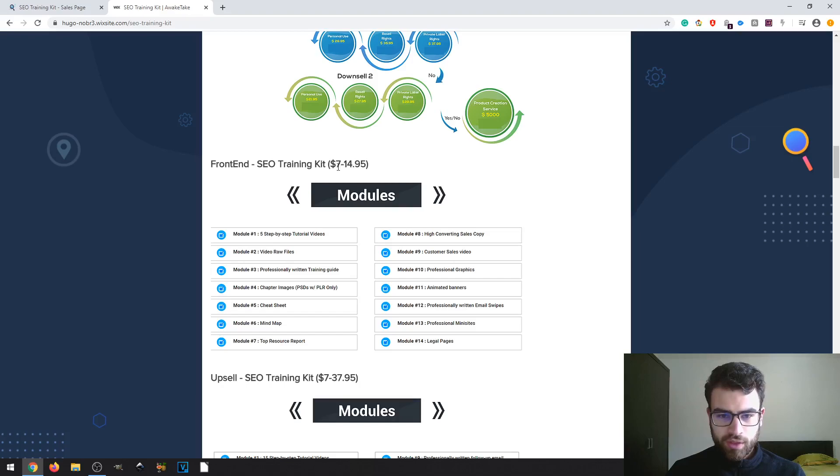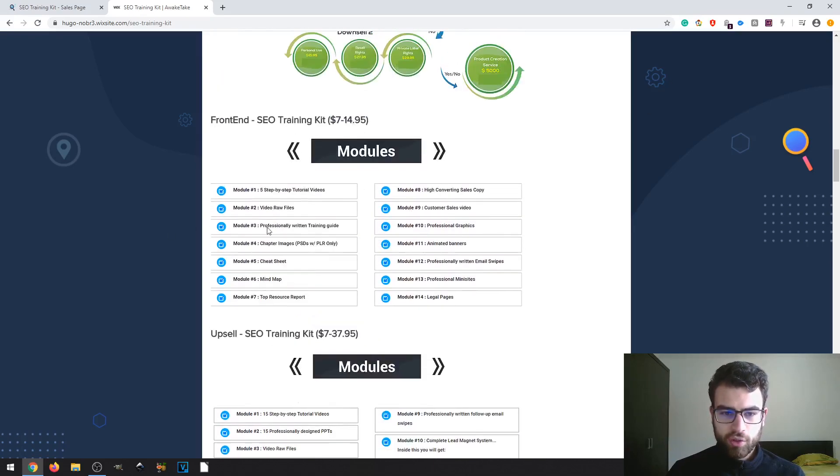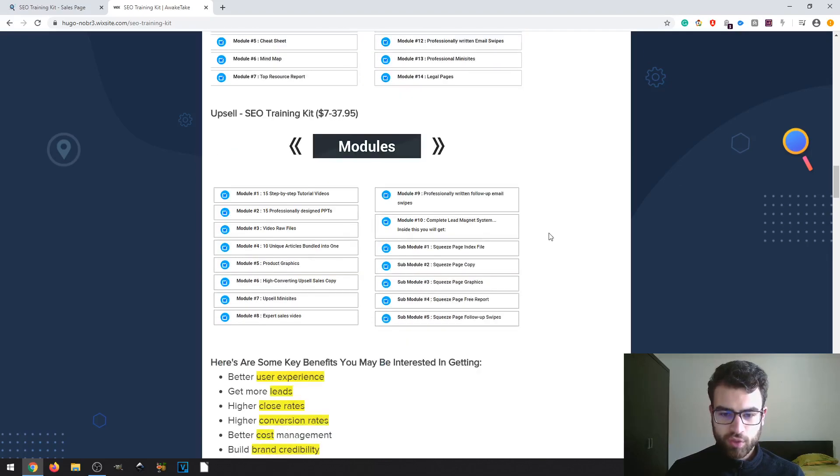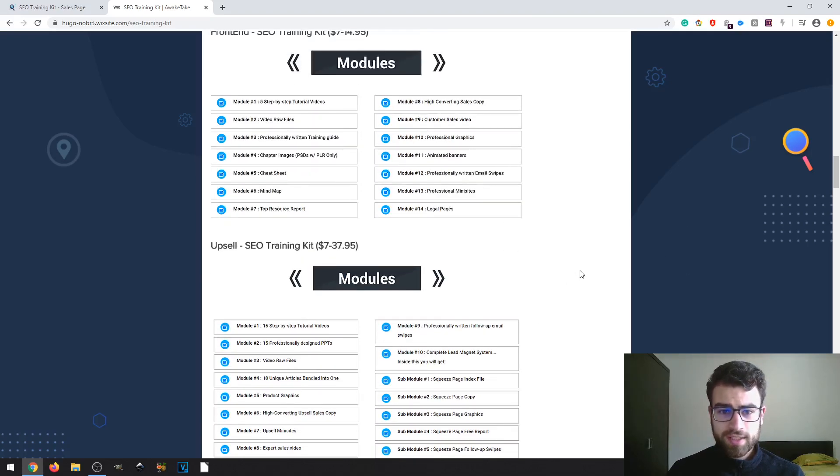The front end can reach as low as $7 up to $14.95, and the upsell offer ranges from $7 up to $37.95. There are also modules listed for each tier, so feel free to take a look. That's pretty much it — thanks for watching my video and I will hopefully see you on the next one. Bye!